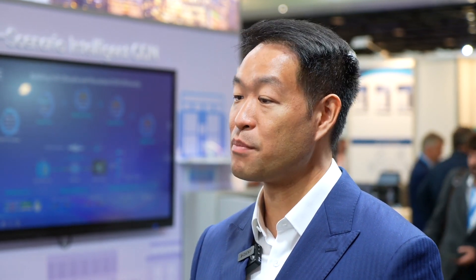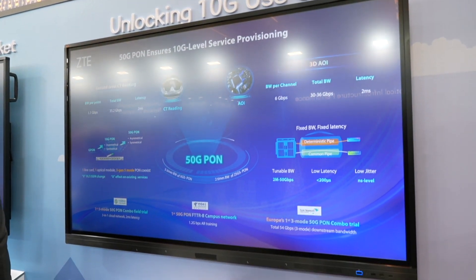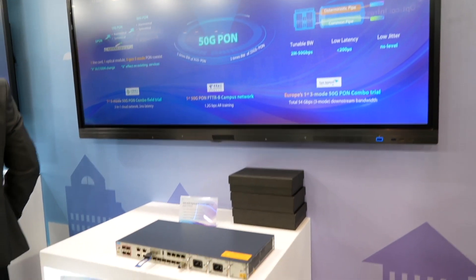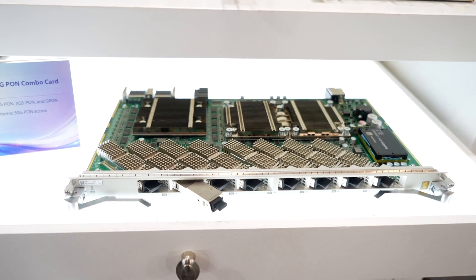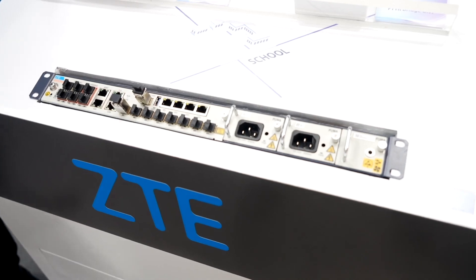ZTE focuses on the optical city evolution through four aspects. Our goal is to provide fibre everywhere. The first aspect we'd like to highlight is the open, neutral infrastructure. ZTE provides the industry's only physical slicing and SDM-based slicing, and supports the industry's first bandwidth slicing based on PON technology. It enables infrastructure providers and service providers to share network resources, reducing costs and creating business opportunities.